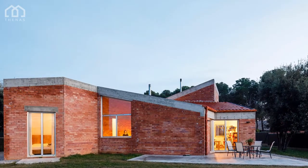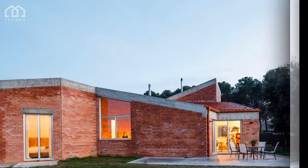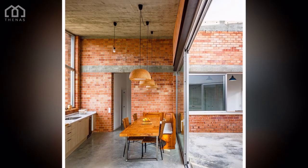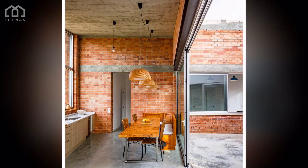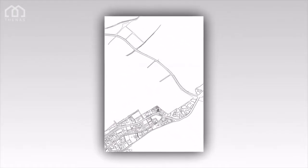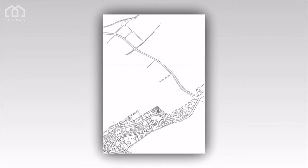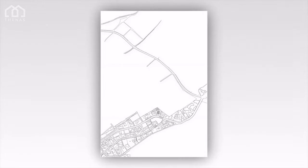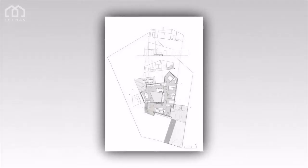Each room of the house has been built independently, piece by piece, with sloping roofs that give a different expressiveness to each room. The roofs are made of concrete with all their history at site, such as formwork lines and imperfections in the working process.